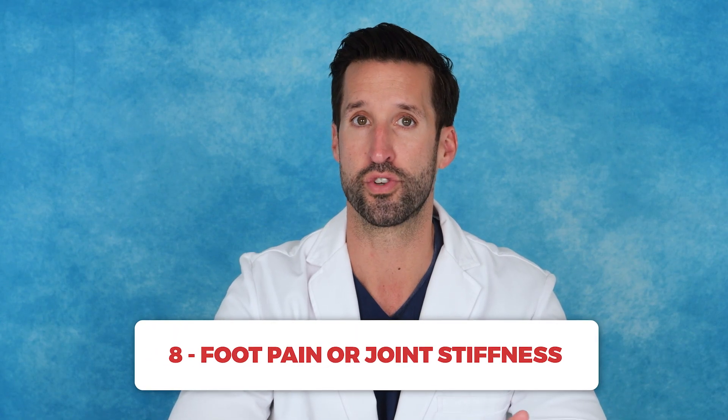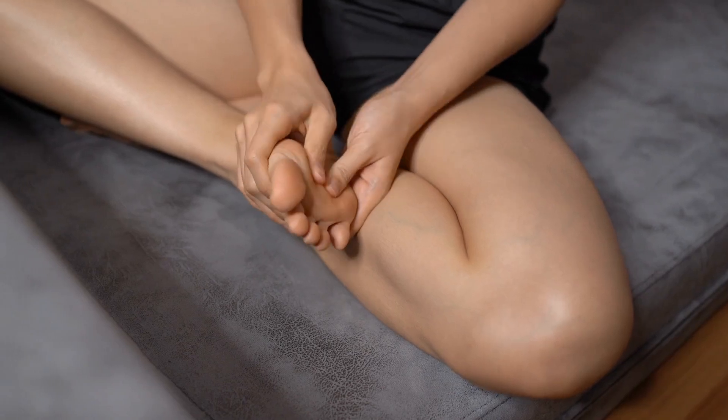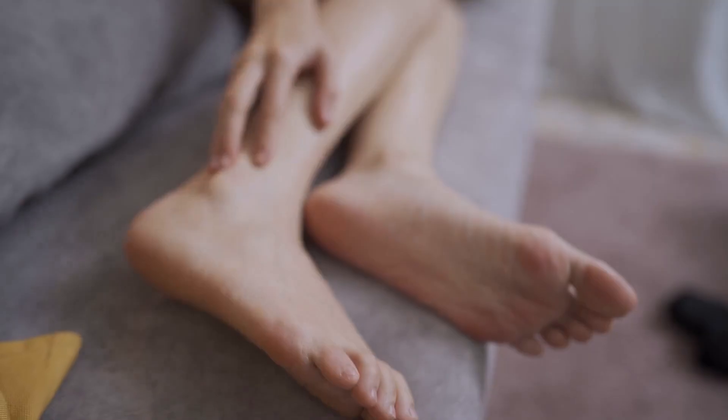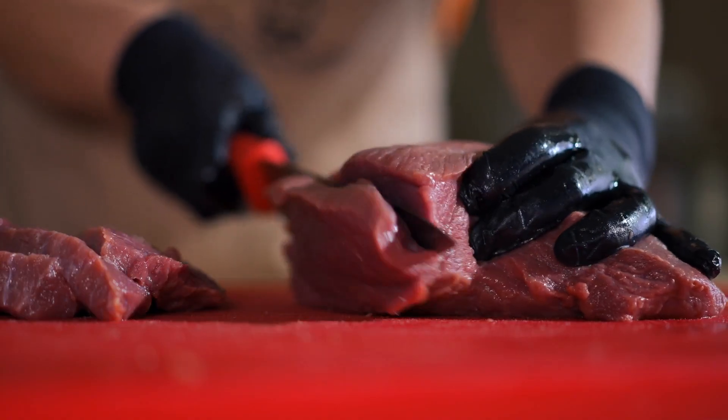Number eight: foot pain or joint stiffness. Persistent pain or stiffness in the joints of your feet could be an early sign of arthritis or even gout, a form of arthritis caused by excess uric acid. Gout commonly affects the big toe joint and can cause sudden, intense pain. Reducing purine-rich foods like red meat and alcohol may help, but it's best to consult a healthcare provider if you experience these symptoms. Does anyone watching have gout? What helps you with the pain — cherry juice? Let us know in the comments below.